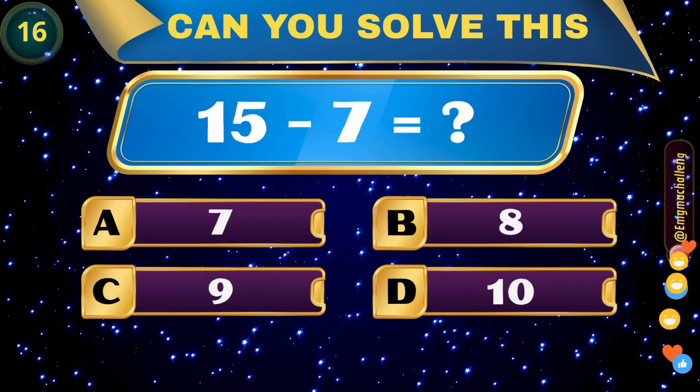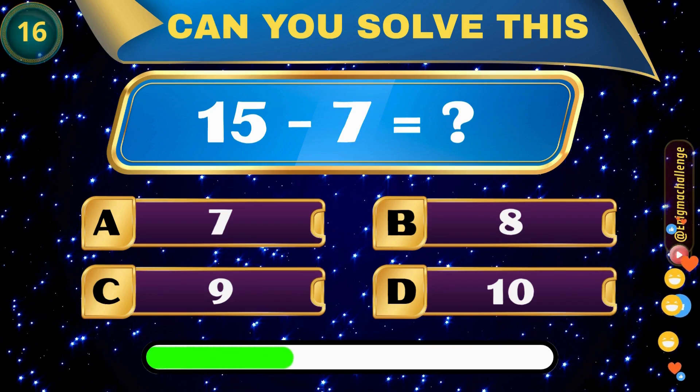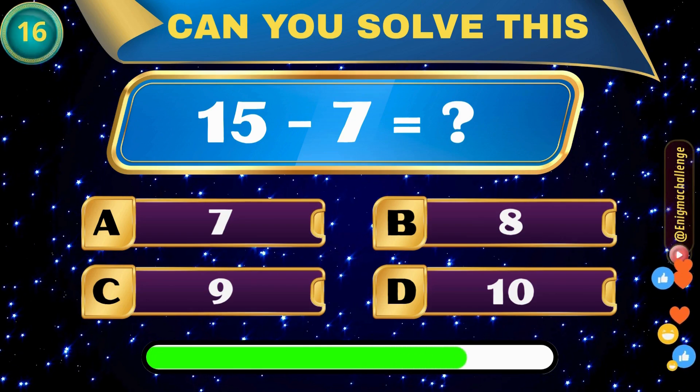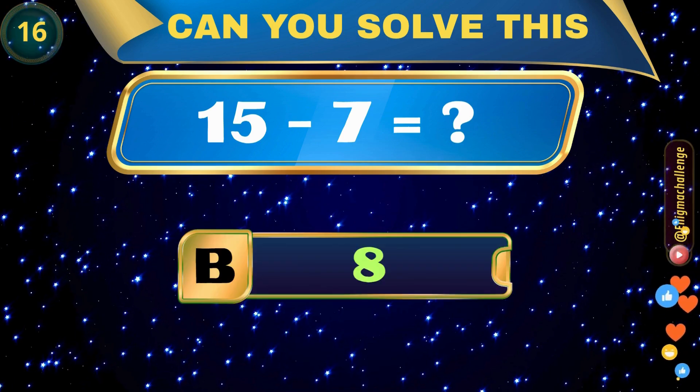15 minus 7 equals... A. 7, B. 8, C. 9, D. 10. Correct answer: B. 8.